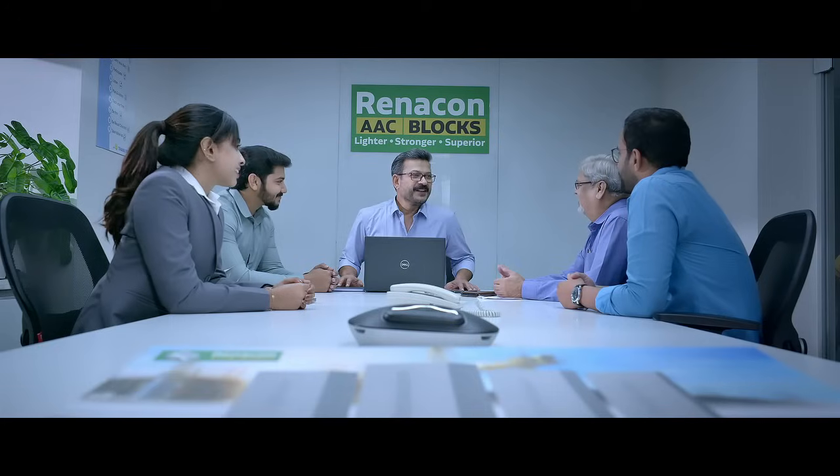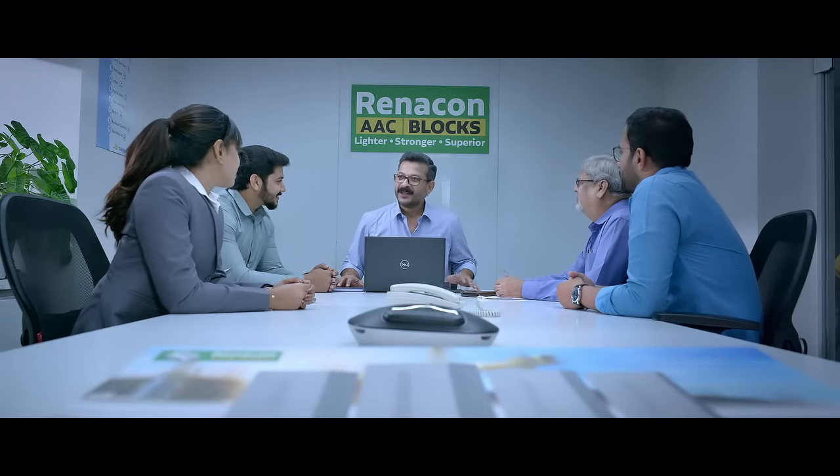Hello sir, welcome to our Renekon group, please come in. So many people are now referring to AAC blocks only. To directly know about your products, quality, availability, and production capacity, we have asked for this meeting. Taking you all to our Renekon plant in Perundurai will help you understand our reliability even more.